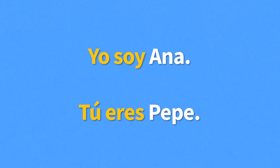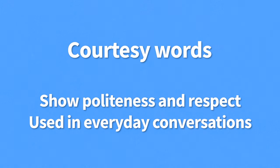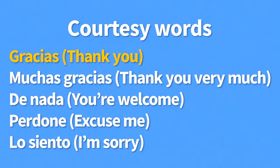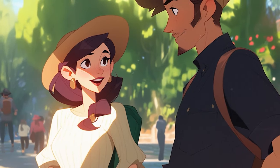It's also important to master courtesy words — words that show politeness and respect that come up in all everyday conversations. Gracias — thank you. Muchas gracias — thank you very much. De nada — you're welcome. Perdone — excuse me. Lo siento — I'm sorry. Now let's watch a fun story to see basic Spanish greetings in action!